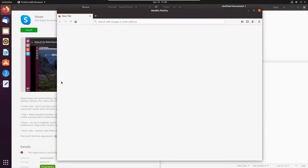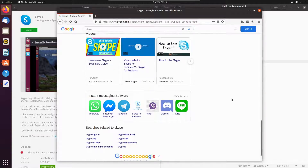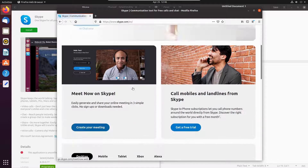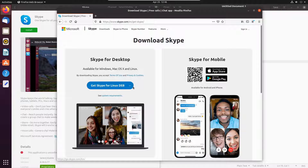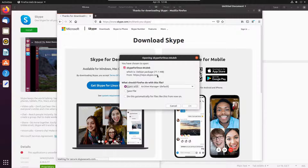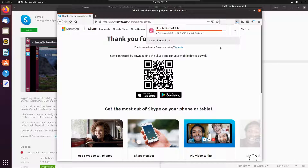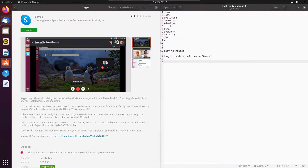Skype does provide a deb package, so what I'd like to do is download that. Let's download the deb version from the website. So here we have the options — it's available in the snap store too, and if I was just legitimately setting this up I might go ahead and run the snap package. But I'm going to use this as my test for installing a deb. I don't want to open it in an archive manager — give me the folder.